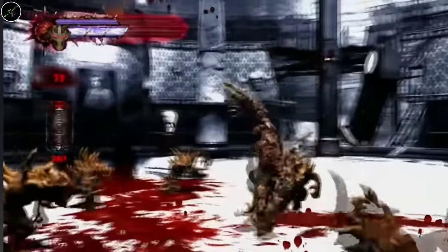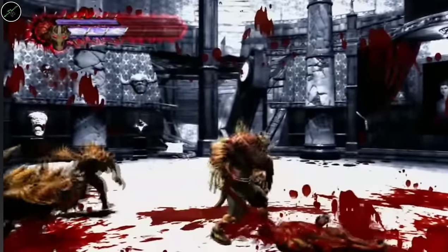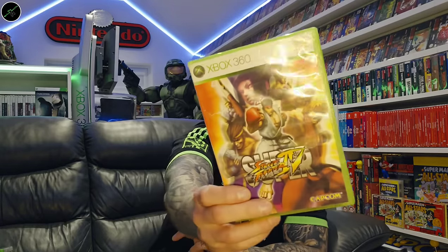Splatterhouse — good fun, that one. Super Street Fighter 4. I believe the first ever Street Fighter games on the 360 were Street Fighter 4. I really enjoyed Street Fighter 4 — for me it was the last great Street Fighter. Syndicate.